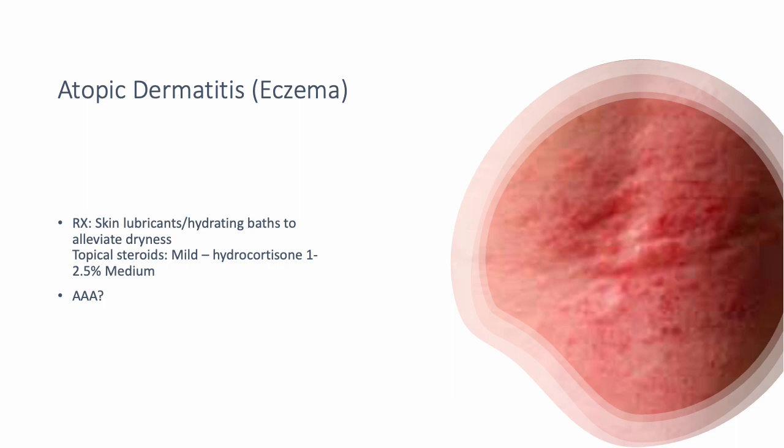Atopic dermatitis, also known as eczema, is very common in the folds of the skin — the back of the knee, between the elbows. You see it a lot with young children. The triple A's: atopic dermatitis can present with asthma as well as allergies. You want to lubricate that area with skin emollients. A lukewarm bath is recommended — you don't want to do too hot a bath as that can irritate the skin.